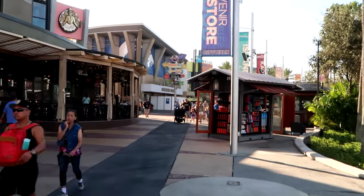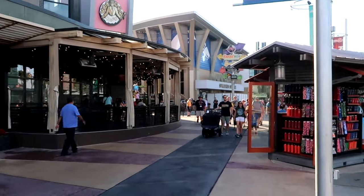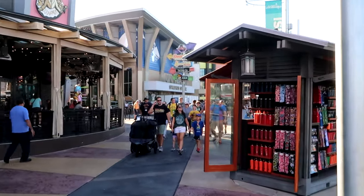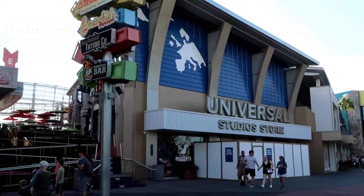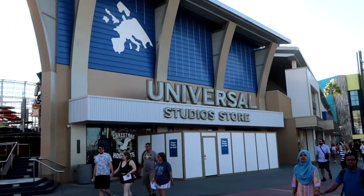Before we head in to do some shopping, I want to mention — if there's any merchandise in today's video that you're interested in, definitely check out our Patreon page. I'll add a link to that in the description box, where we also offer Disney and Universal shopping at the prices items are in the parks. It looks like a really good time to visit CityWalk and Universal Studios since it's just opening and it doesn't look too busy.